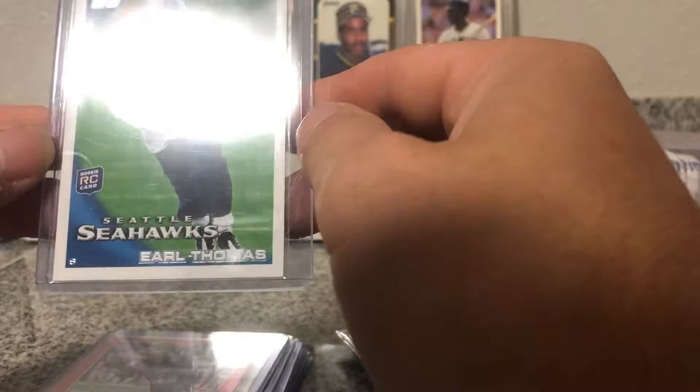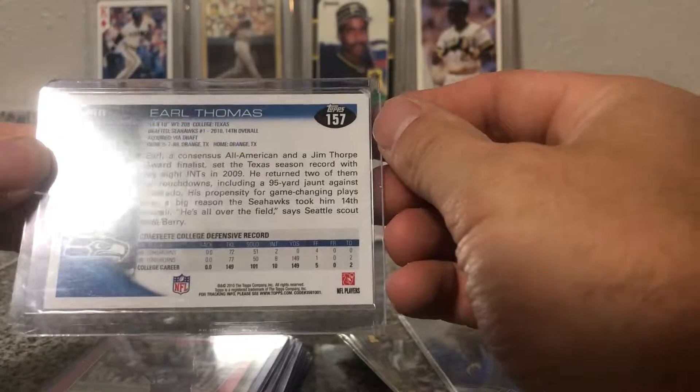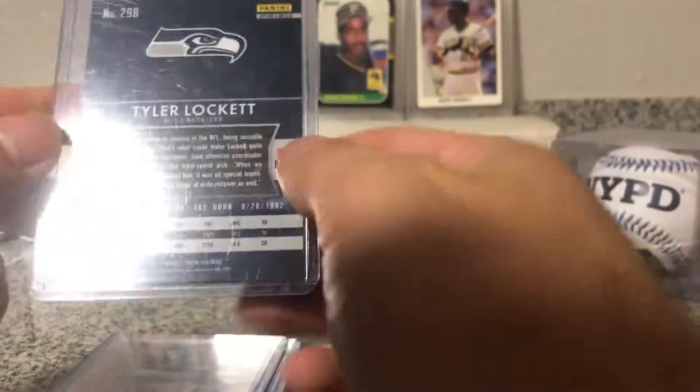And then oh nice — Earl Thomas rookie. I like that, I like that a lot. That's a nice card. Oh nice, Tyler Lockett rookie red prism. Nice.